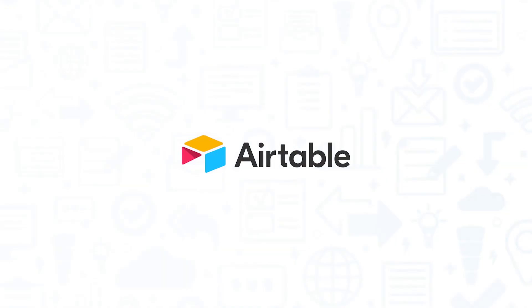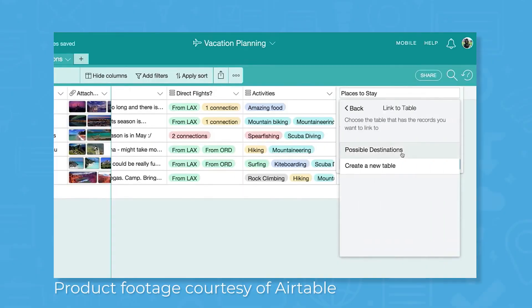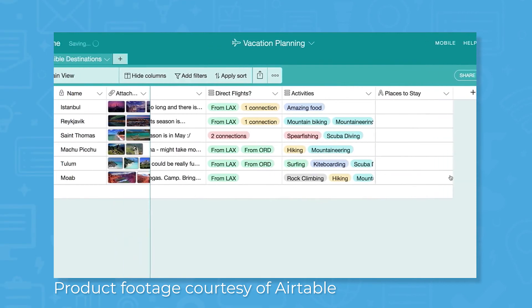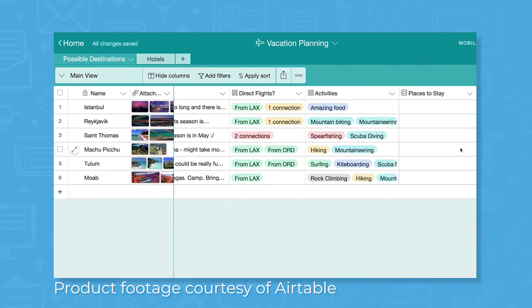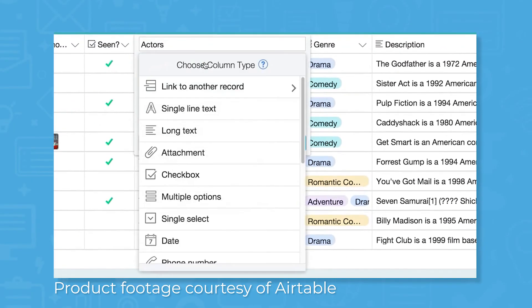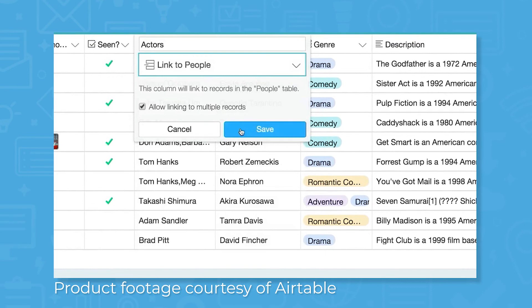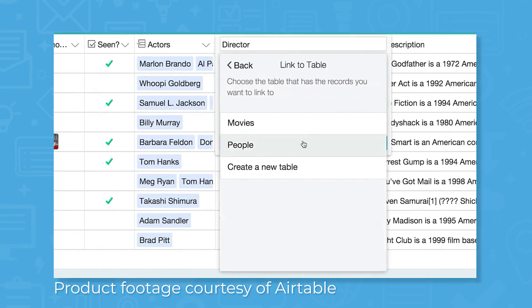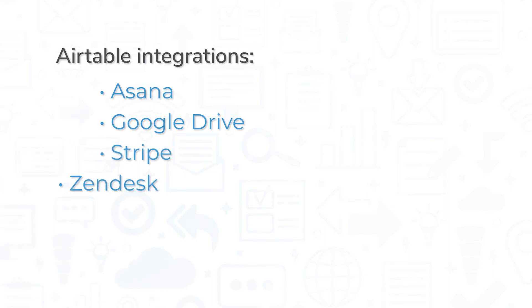Built to mimic the look of spreadsheets and the functionality of databases, Airtable is a powerful collaboration tool that helps teams stay organized while they work together. You can add unique field types to your table so you can view all of your information in one place — add fields for a single line of text, file attachments, links to other records, checkboxes, and more, and then visualize them the way you like using a grid, calendar, gallery, or Kanban view. Perhaps one of the biggest advantages of Airtable is that it works like a database. This means you can link records between tables, creating relationships between data and reducing the need for duplicate data entry. Airtable also integrates with a wide variety of other tech products, including Asana, Google Drive, Stripe, and Zendesk.